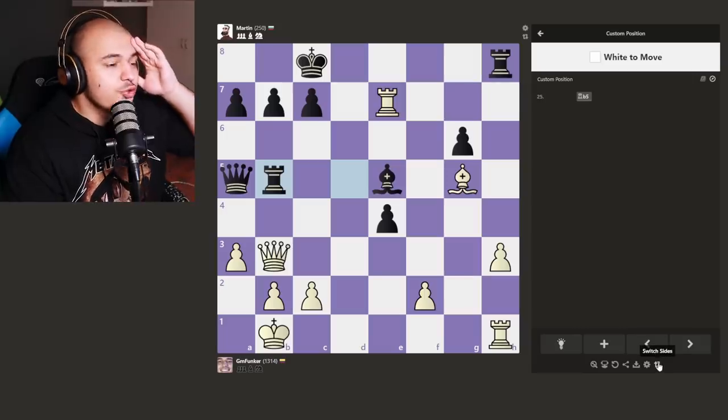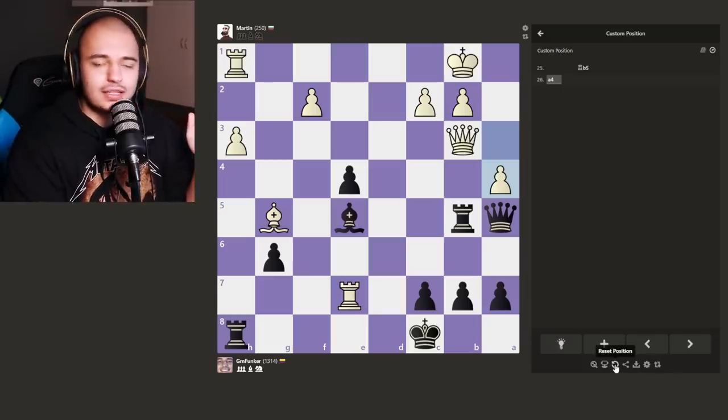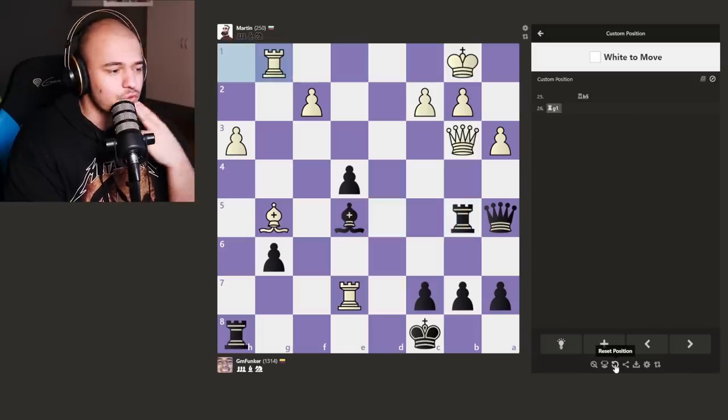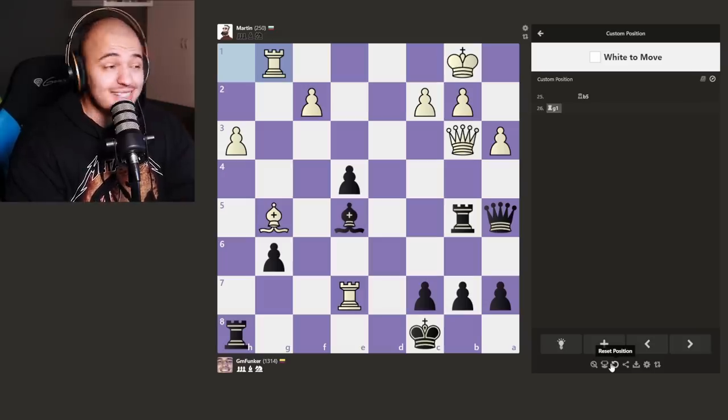Will Martin be able to find it? This is a more complex checkmate than checkmate in one. Martin, you just have to give two checks. Let's give Martin a few shots and reset the position. He just keeps moving the rook — his queen is hanging and he moves the rook casually. Good old Martin is the first one out!